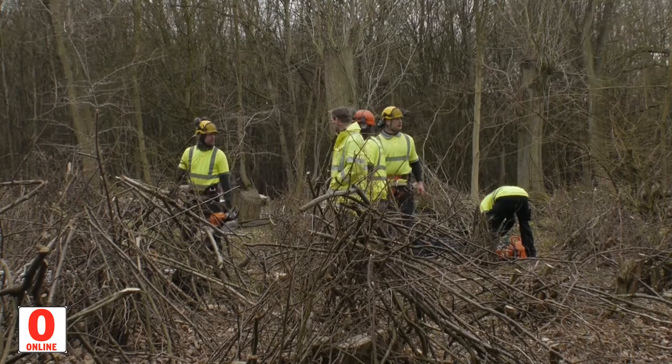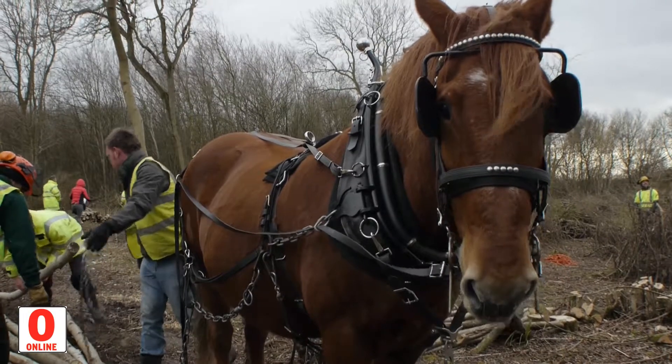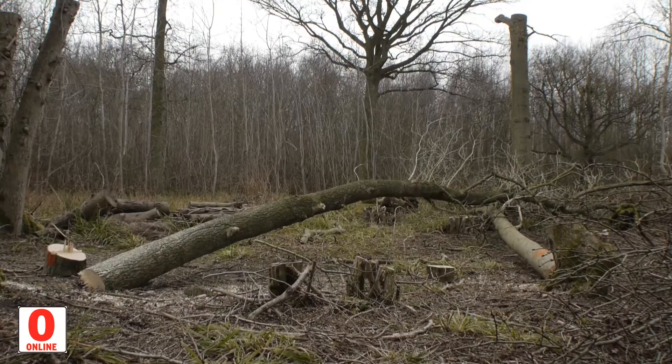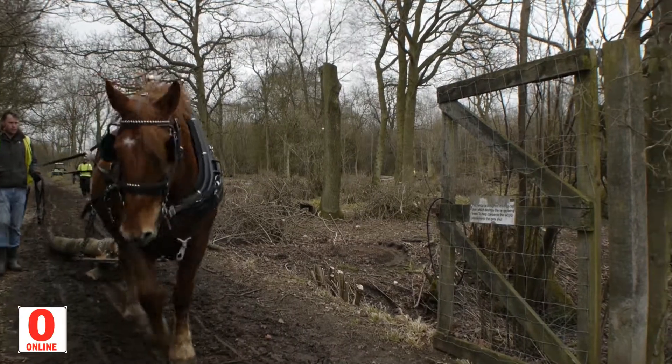If we use vehicles, there'll be significant damage in doing that. We do it when needed, but it's done every year. We have been operating for about a month so far, and we need to get this work completed by the end of March when the sap starts rising in the trees.